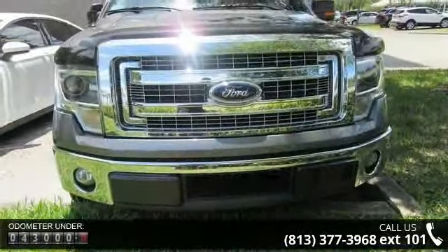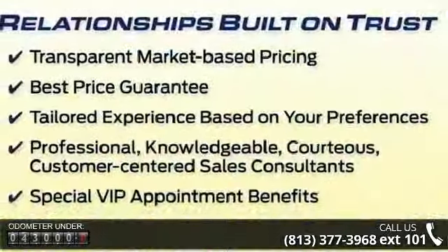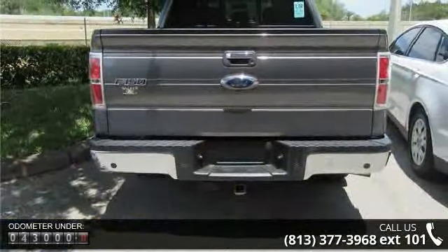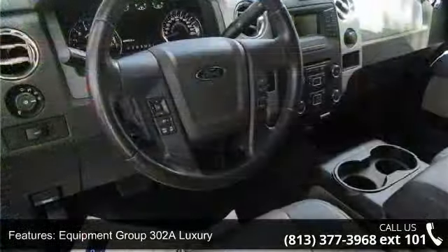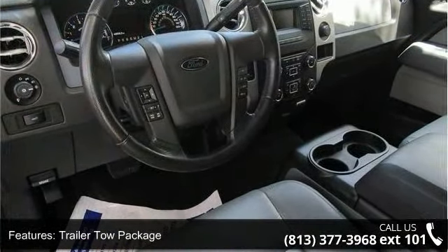This vehicle's top features include Equipment Group 302A Luxury, Trailer Tow Package, XLT Chrome Package, XLT Convenience Package, XLT Plus Package, Select Shift Transmission, 4 Speakers, MP3 Decoder, Radio Data System, and SiriusXM Satellite Radio.